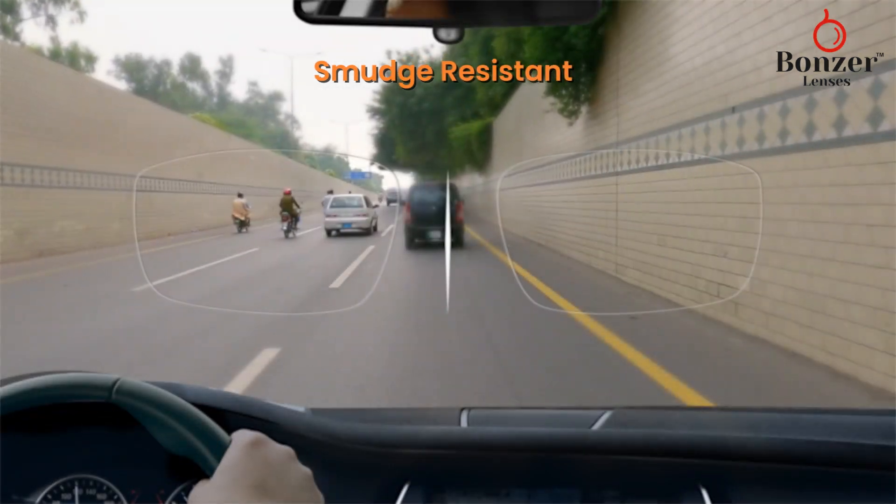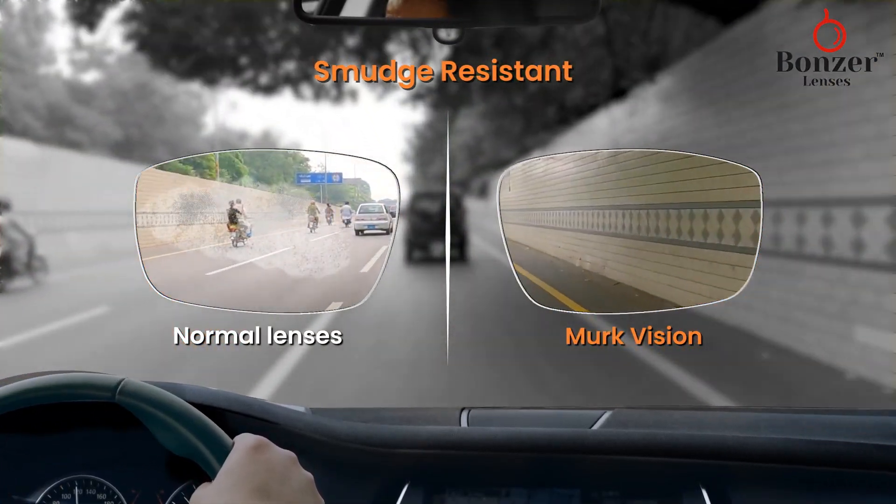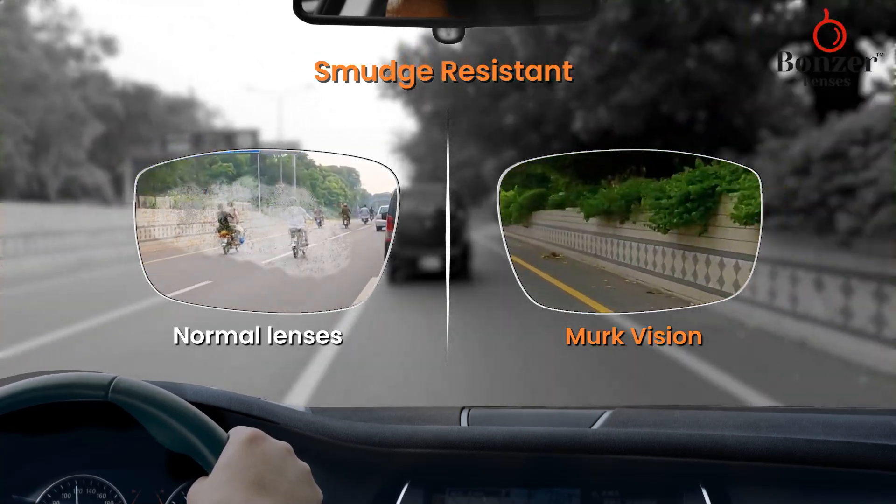Smudge resistant. Say goodbye to frustrating marks like fingerprints and smudges that hinder your vision. Our lenses solve the common problems of fingerprints and smudges, ensuring a clear and uninterrupted view.